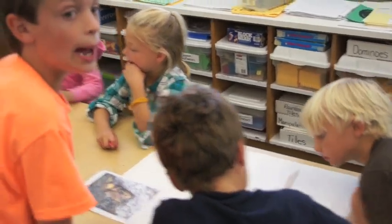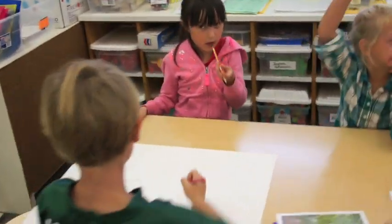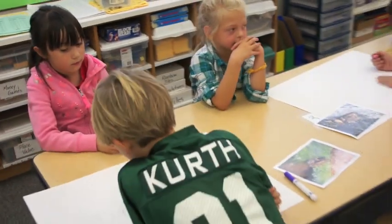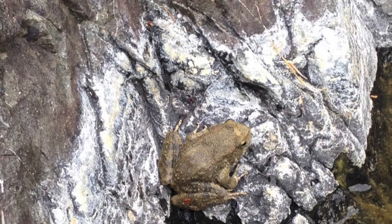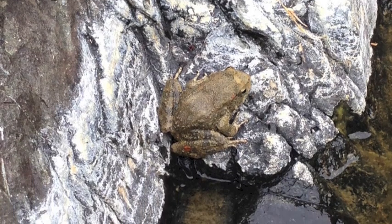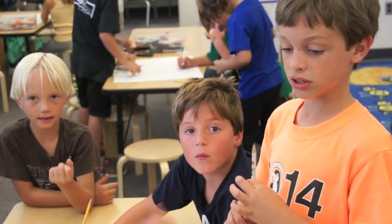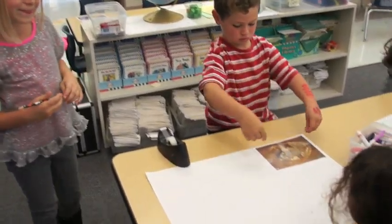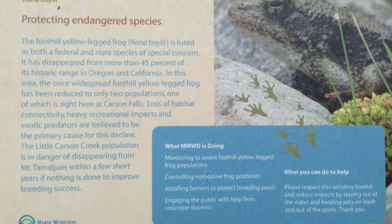On the keynote presentation I put together for each letter, I explained that this creature used to be found all over California, but was now quite scarce. I excitedly told my first graders that I actually found an egg sack and some adult frogs on two different hikes to Carson Falls. I also explained that there were local people trying to help save the frog. There were signs posted near the falls that told people about the yellow-legged frog, and a frog docent was stationed there to talk to people about this rare species.